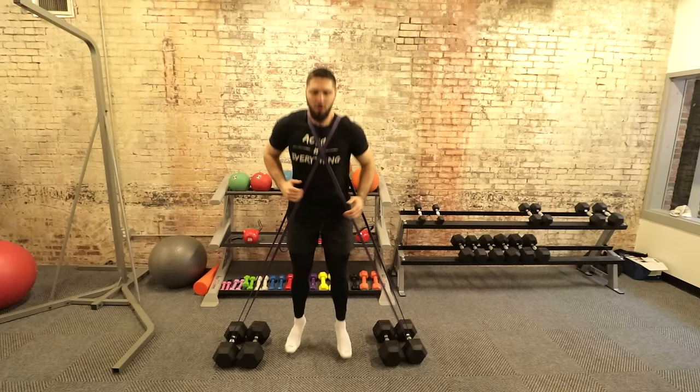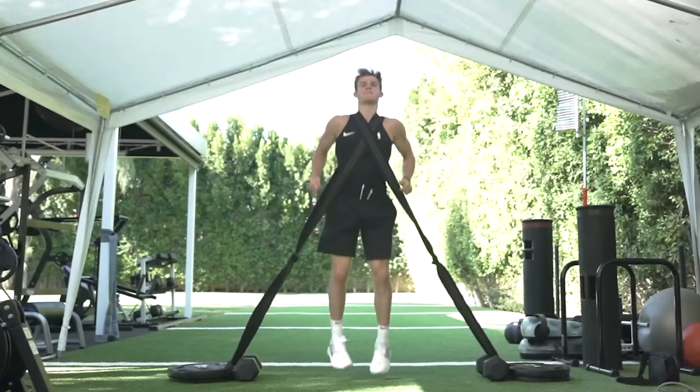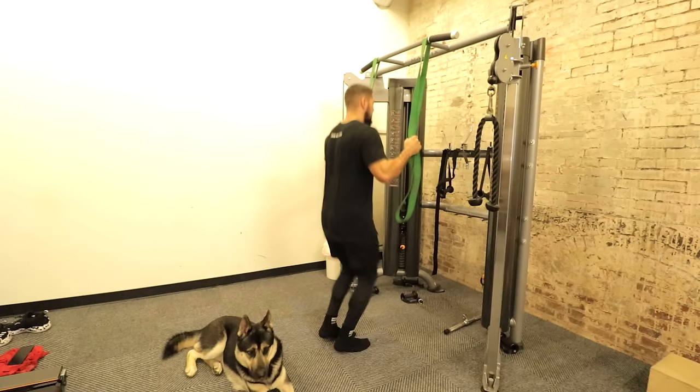I realized it was band resisted pogo jumps and band assisted pogo jumps — not the same exercise listed twice. Band resisted I would put in the great category. Band assisted I would put in the good category. Band assisted teaches the central nervous system and the stretch shortening cycle to work faster than it is used to — excellent for over-speed work, or if you're not fully recovered from your last session and want to still get some good work in. Keep band assisted in the good category.